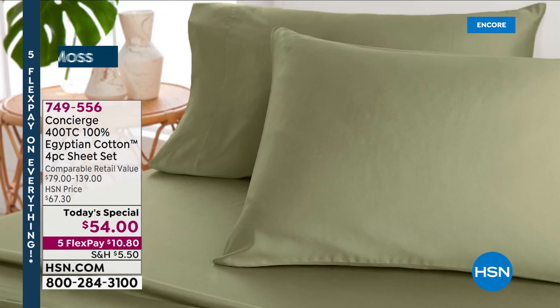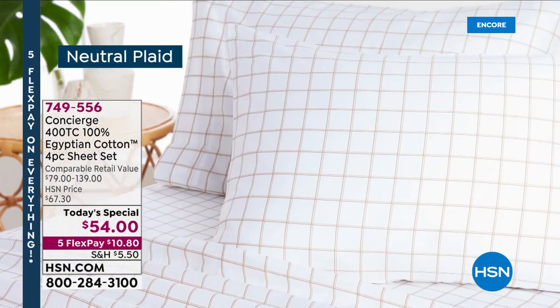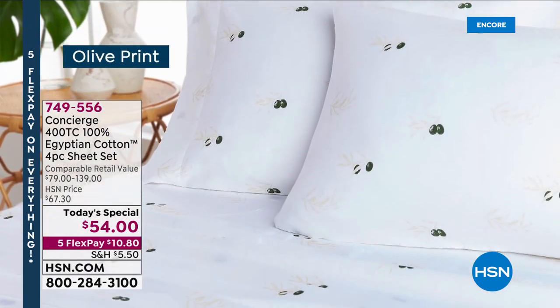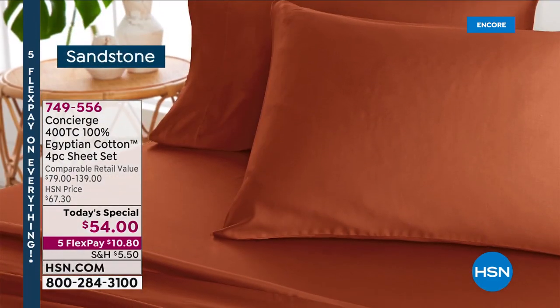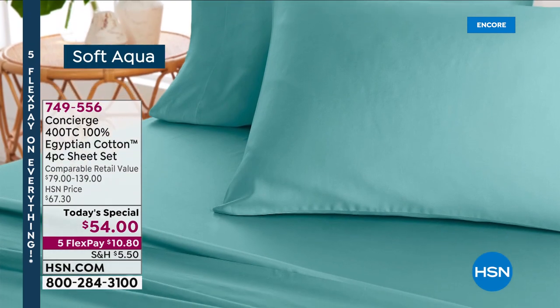We're very excited and going to brag about this tonight. That's the moss you're seeing there. We also have some prints available. We're going to show those live in the studio as well. Look at that color — have you ever seen sheets that color? Look at the soft aqua.